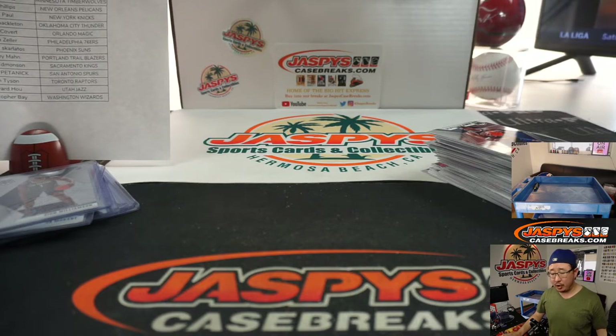And there you have it, ladies and gentlemen — Joe for jaspescasebreaks.com. That was a five-box Mega Edition Mosaic Basketball. I'll see you next time. It's just a straight break, all-card chip. All right, there you go. Thanks everyone — I'll see you next time for the next one.